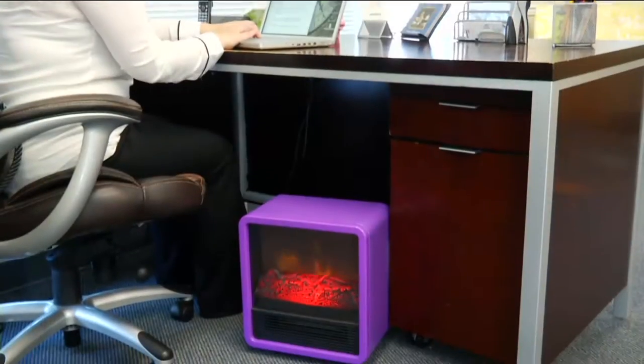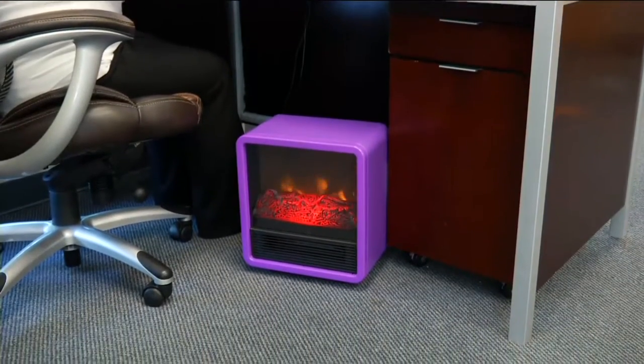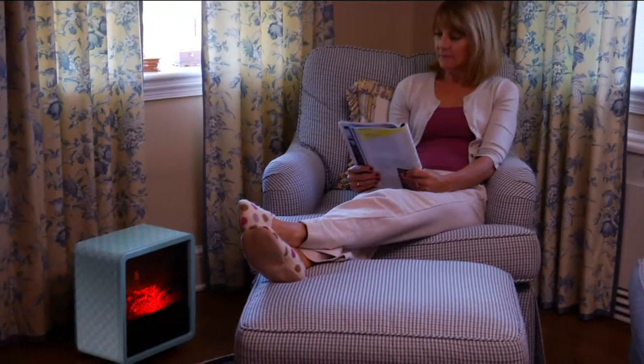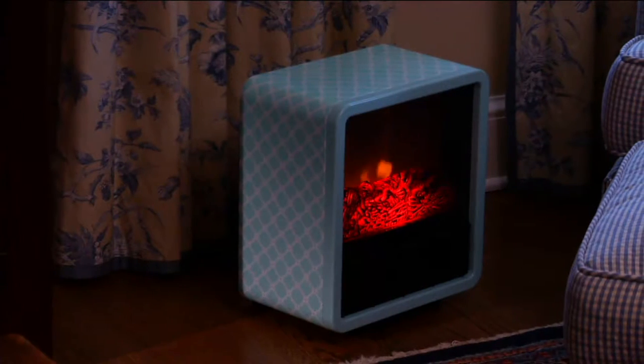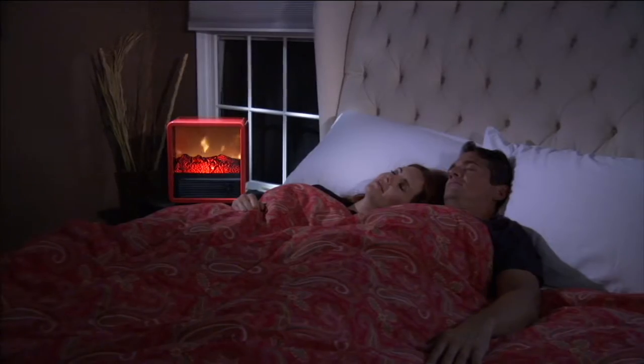A lot of people will put these on the table — the nightstand next to their bed. You wake up in the morning, flip the switch on this, hit the snooze alarm, wake up 10 minutes later, you've got a warm room. 500 ordered, clearance priced. So when this says goodbye in one of the colors — red has 400 remaining. Two of the colors have already sold out.